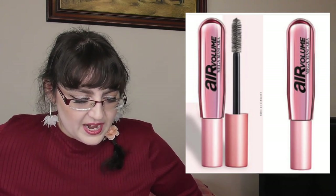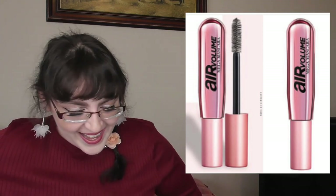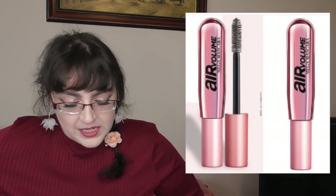L'Oreal have come out with a new mascara with interesting packaging. They say 84% report their lashes feel light as air, which is a bit 'big whoop' to me. The before and after is semi-interesting — it kind of looks like you have falsies on, allegedly. It's $13.96 and coming soon.